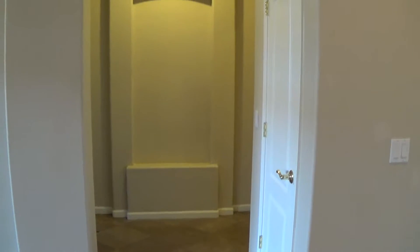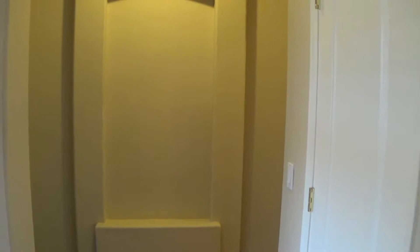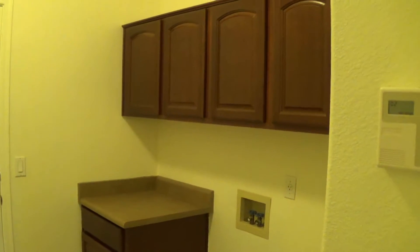We're heading from the front door. It's a split floor plan, so we're heading to the right-hand side of the house, which houses the laundry room, which is actually a really good size. I'm not washing and drying in here right now.